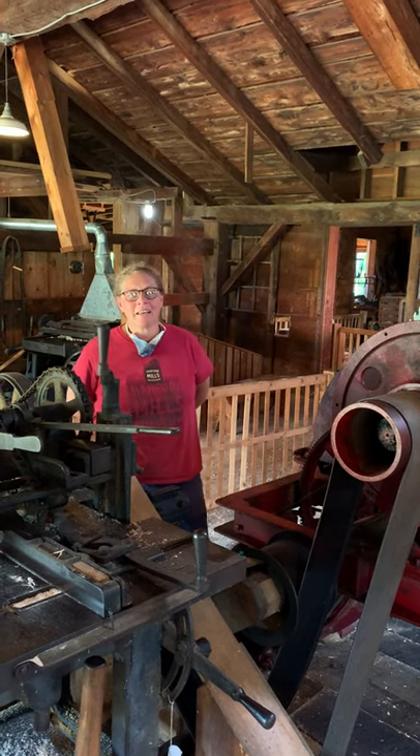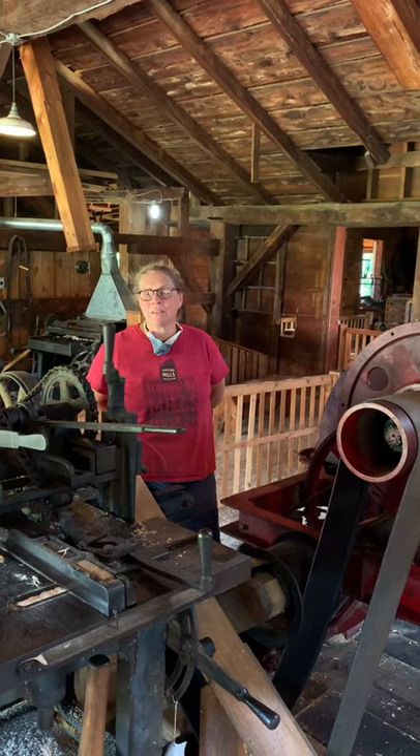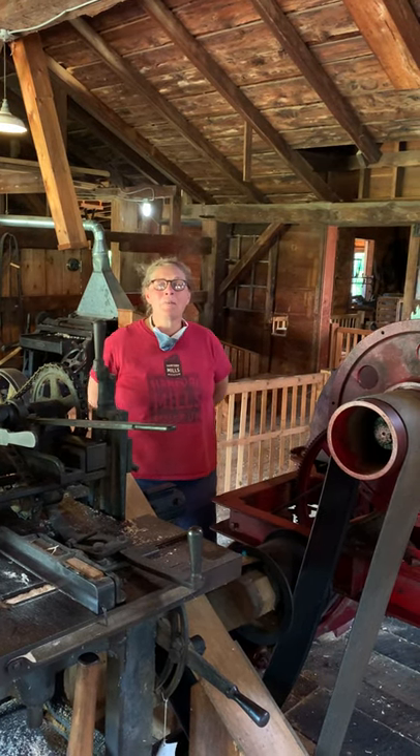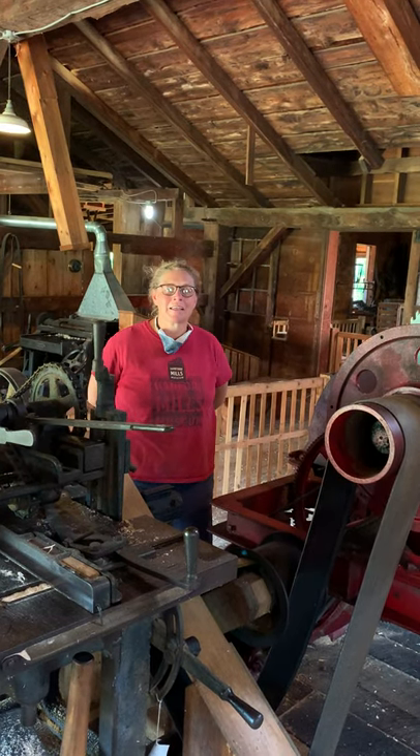Hello, I'm Liz Callahan, Executive Director of Hanford Mills Museum in East Meredith, New York. We're now open for guided tours of the water-powered sawmill, gristmill, and woodworking shop.